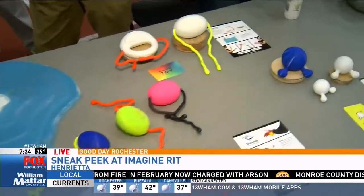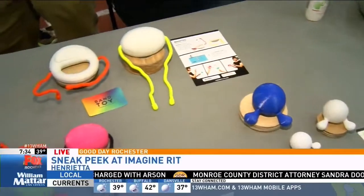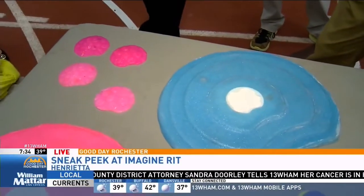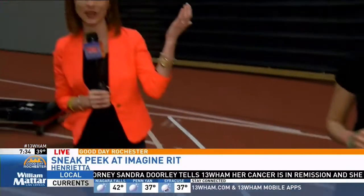This is really cool stuff. There are 400 innovators who are going to be here Saturday at the Fieldhouse and outside, rain or shine, starting at 8:30 on Saturday — Imagine RIT. You won't want to miss it.